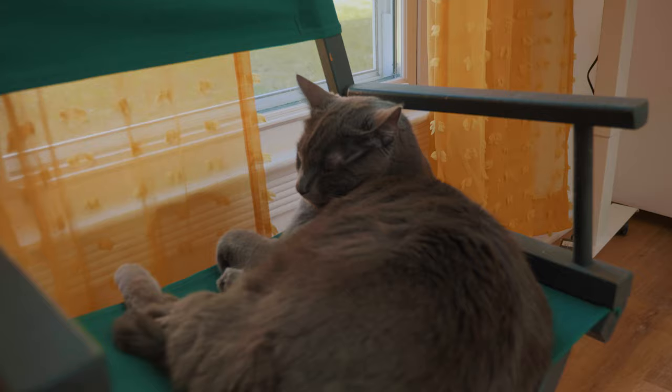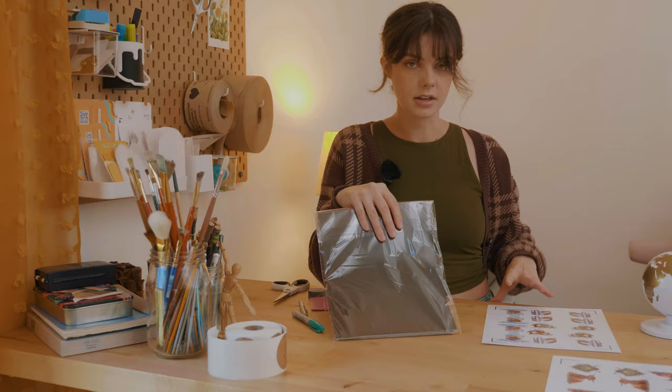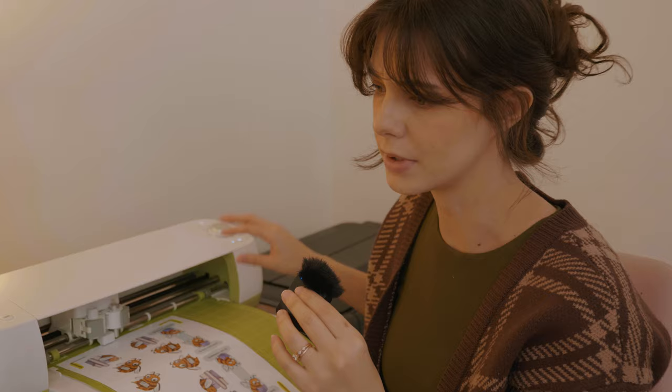First thing I'm doing today is printing some bookmarks like I talked about earlier, and then I actually have to pack up this printer because I sold it. I printed out some of my bees, the Luna Moth, and the Highland Cow bookmarks. First I'm going to try putting a magnetic sheet on the bees. I just googled it and I'm supposed to use a deep cut blade if it's over 0.5 millimeters, and it is — it's like 0.6 — but we're going to try it anyway.